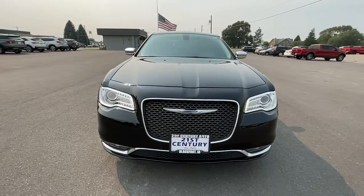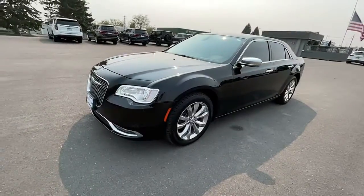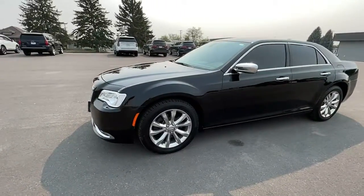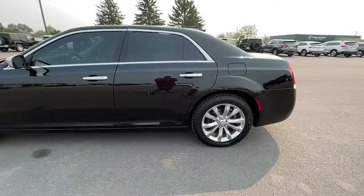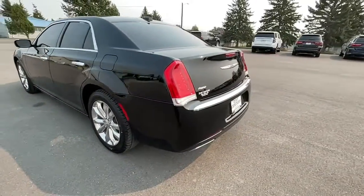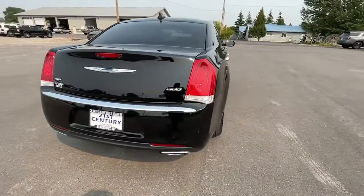Introducing the 2018 Chrysler 300. With less than 60,000 miles on the odometer, this vehicle stands out from the rest. The luxurious 300 combines traditional full-size sedan comfort and refinement with the latest in smart technology, resulting in a deliciously modern and sophisticated automobile.